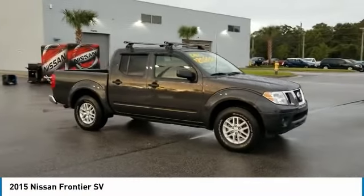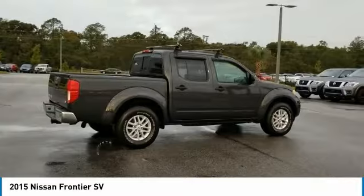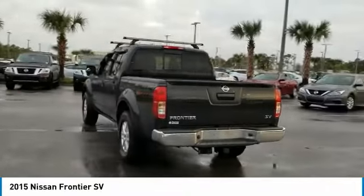Don't miss this Nite Armor 2015 Nissan Frontier. It's equipped with great features. You'll want to take this crew cab home. Make a great choice today. Contact Daytona Nissan at 888-883-6141 and see this crew cab first hand.